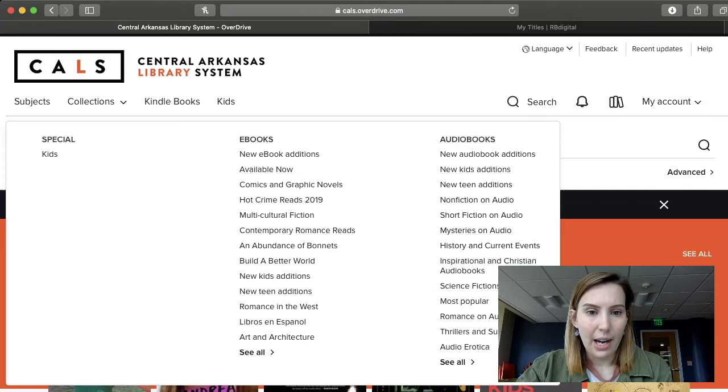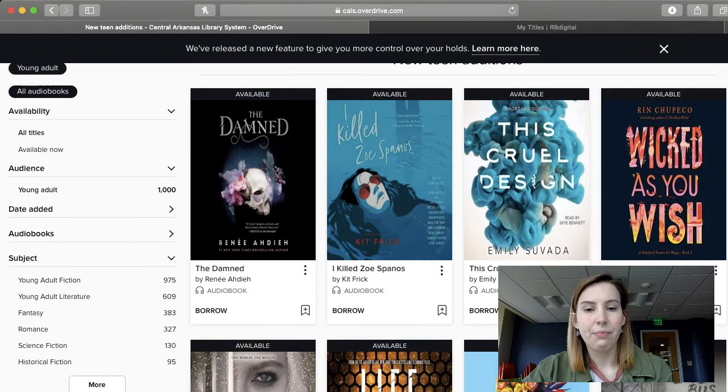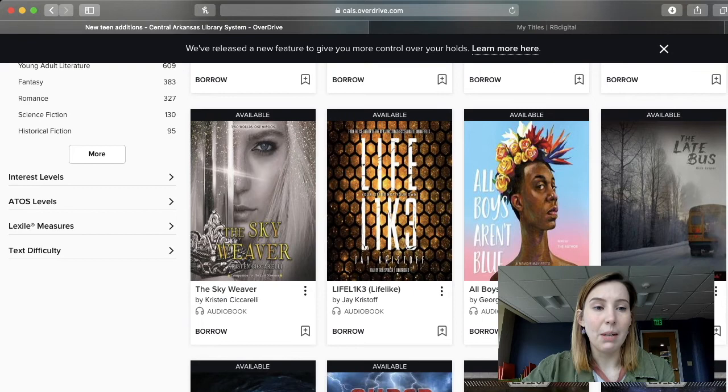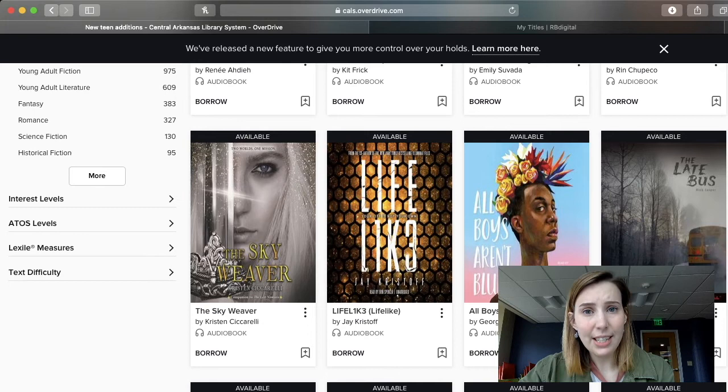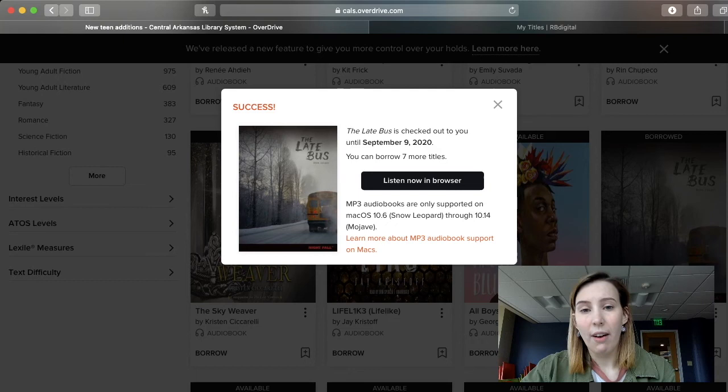I'm going to click on New Teen Editions because I think that's a really great place to go. Here we have all of our new teen editions that are audiobooks. I'm interested in this book, The Late Bus, because it looks kind of creepy and I like creepy books. Just the same way as we did with an e-book, we're going to click Borrow at the bottom. It's going to give us the option to check out for 14 days or seven days. Click Borrow again and it will tell you the due date, how many more titles you can borrow, and give you the option to listen now in browser. There are also options to download it to your phone or tablet.